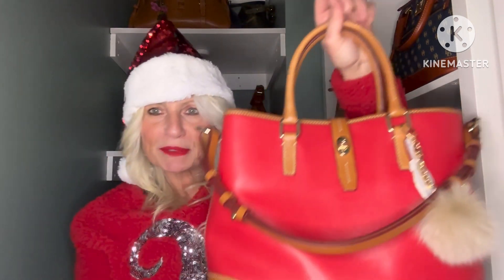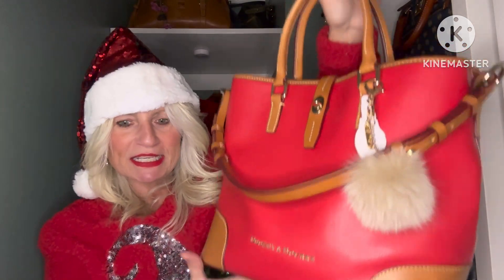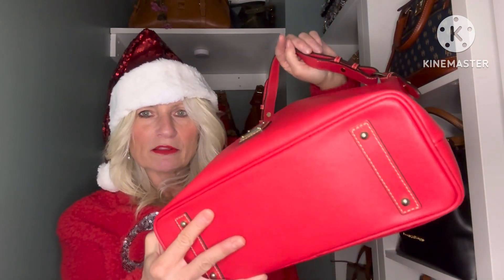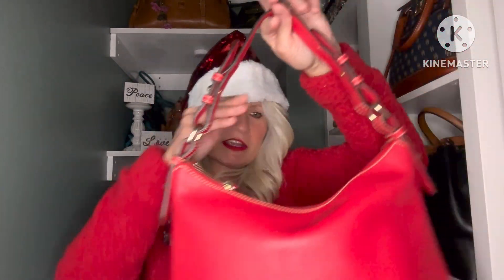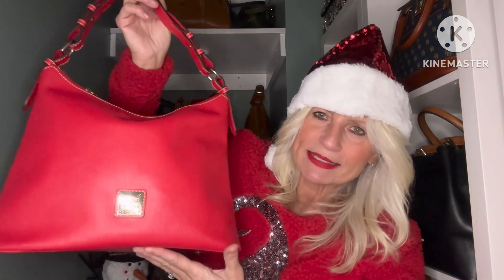So that is my choice for Christmas Eve. Now I wanted to share some other bags that were a possibility. I also have this beautiful Saffiano Hobo in red, and this is such a beautiful red color — you can't beat Dooney & Bourke Saffiano for the way it takes color. It's just so beautiful. I've never carried this one on Christmas but it is a good option.